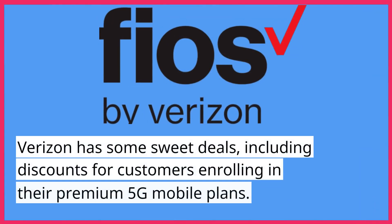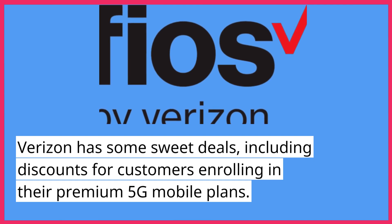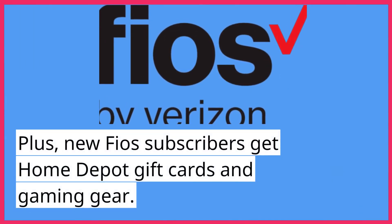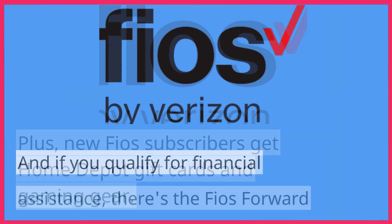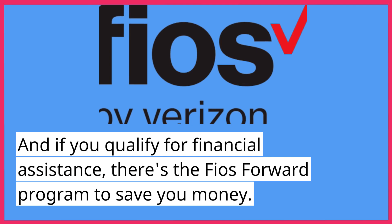Verizon has some sweet deals, including discounts for customers enrolling in their premium 5G mobile plans. Plus, new FiOS subscribers get Home Depot gift cards and gaming gear. And if you qualify for financial assistance, there's the FiOS Forward program to save you money.